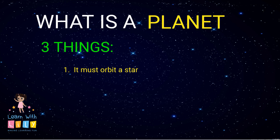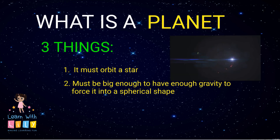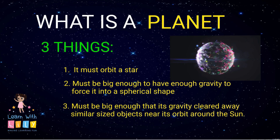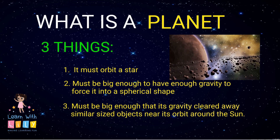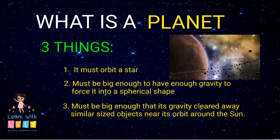For something to be a planet, you need three things. The first is that it must orbit a star. Secondly, it must be big enough to have enough gravity to force it into a spherical shape. And lastly, it must be big enough that its gravity clears away similar-sized objects near its orbit around the sun.